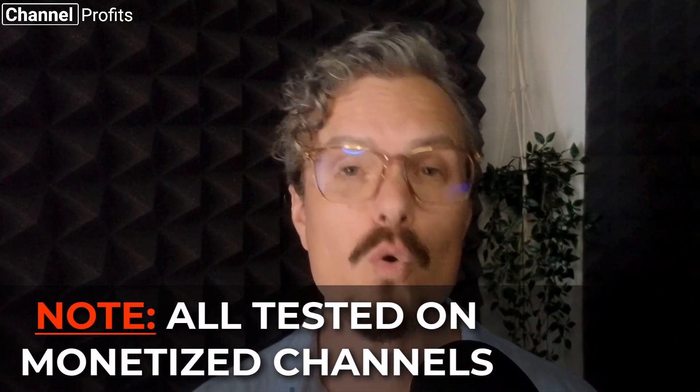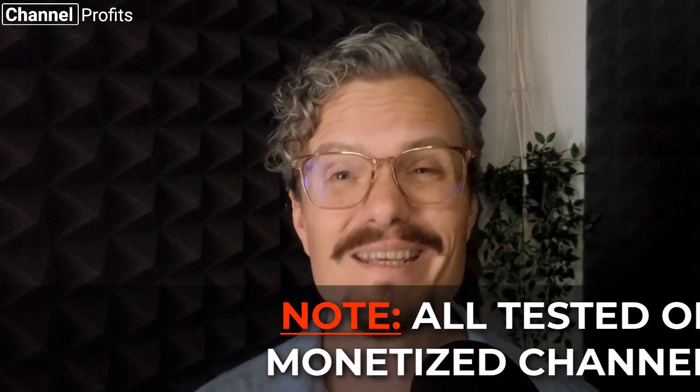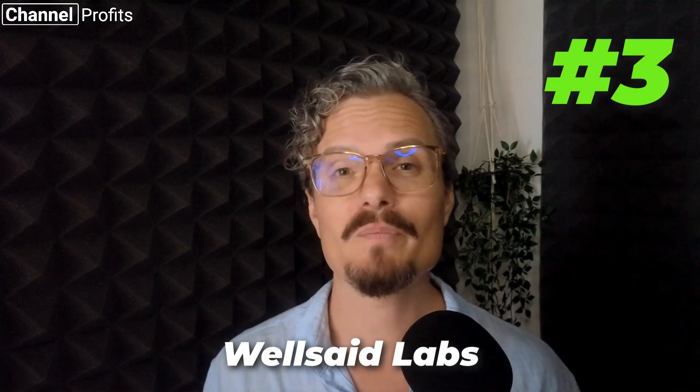If you previously watched that video, don't worry — all of the softwares mentioned inside are still in my top five, but the top three have changed in some pretty dramatic ways. Today we'll be covering the top three text-to-speech tools I recommend and how I personally go about using them. You can rest easy knowing I've personally used all of these on monetized channels without any issues, and I still currently use two of them.